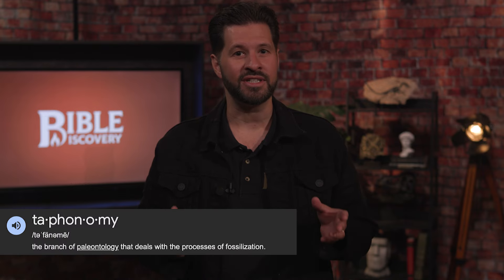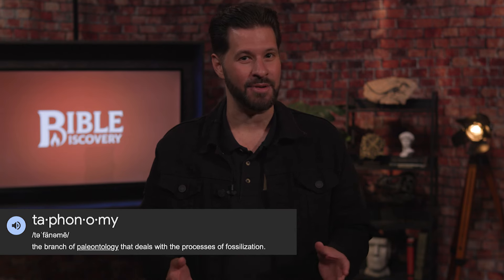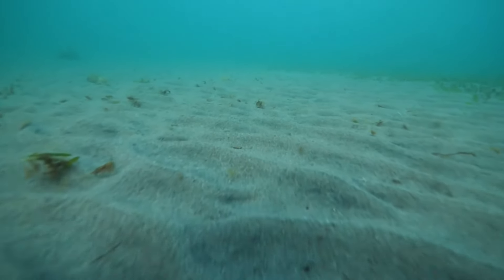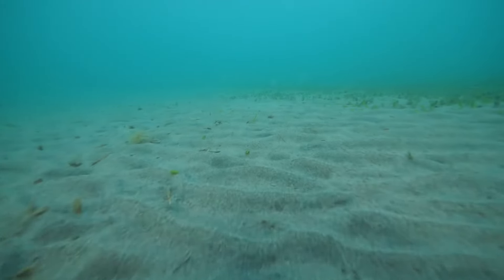While this theory is presented as factual, real-world observations through the science of taphonomy — which is the study of how dead creatures decay over time — shows that this isn't what actually happens. For one thing, if this slow and gradual story were true, then there should be millions of dead creatures on the sea floor, just waiting to be buried. But that's not what we observe at all.